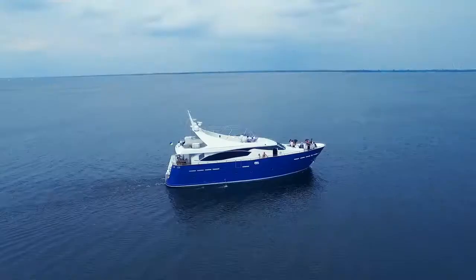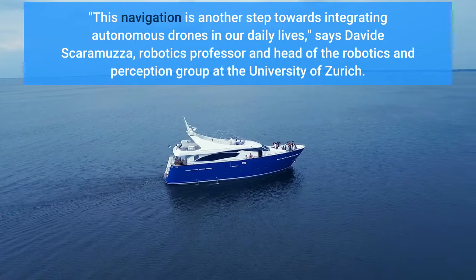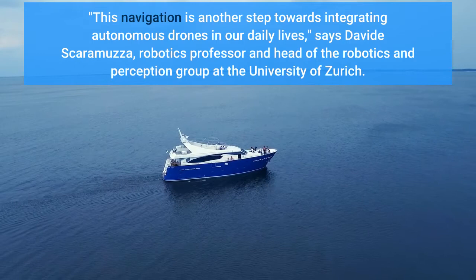This navigation is another step towards integrating autonomous drones in our daily lives, says David Scaramuzza, robotics professor and head of the Robotics and Perception Group at the University of Zurich.